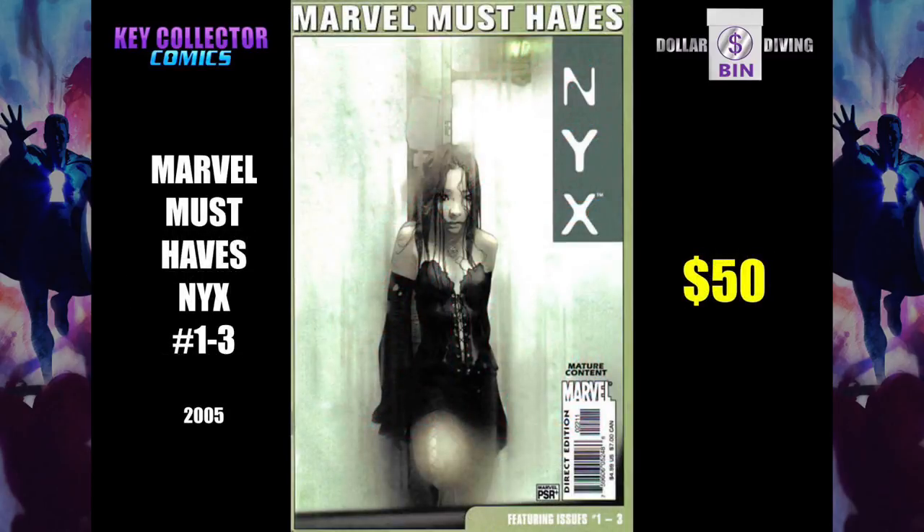Marvel Must Haves NYX 1 through 3. They must have named this reprint series last minute. Like, oh, we've got to get a name, we forgot. We need a name. Marvel Must Haves, I guess. Okay, guys, I got nothing.